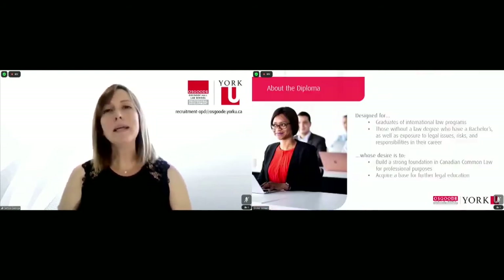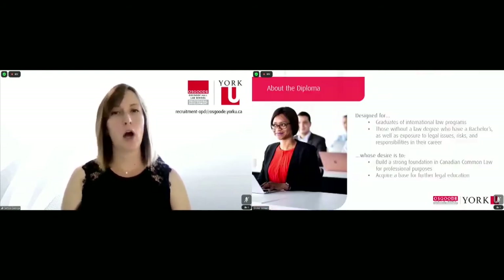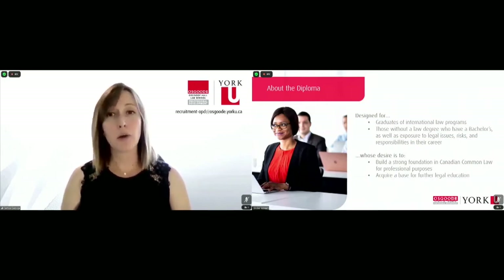The diploma itself is designed for two different audiences. First, for graduates of international law programs — those with a JD or LLB degree. And second, those without a law degree but with a bachelor's, who just so happen to have significant exposure to legal concepts in their roles.